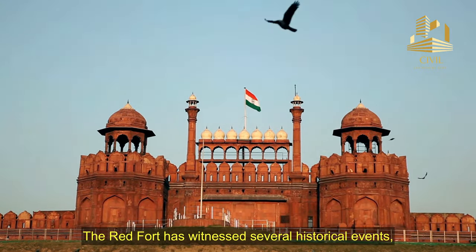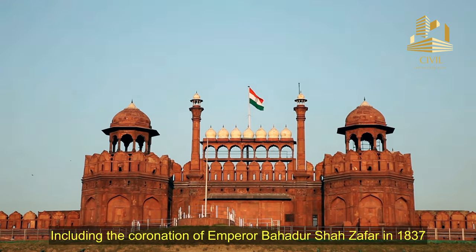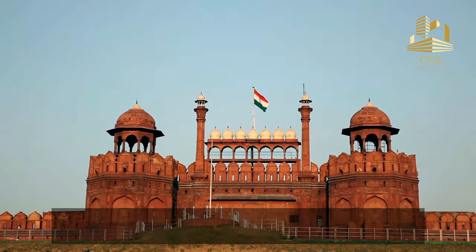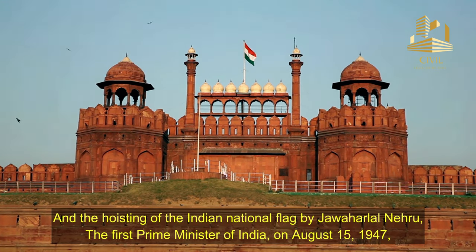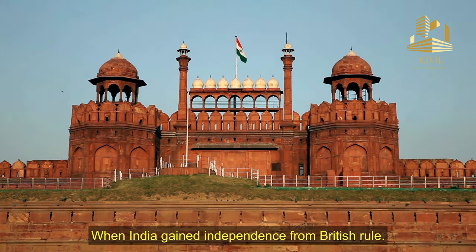The Red Fort has witnessed several historical events, including the coronation of Emperor Bahadur Shah Zafar in 1837, and the hoisting of the Indian national flag by Jawaharlal Nehru, the first Prime Minister of India, on August 15, 1947, when India gained independence from British rule.